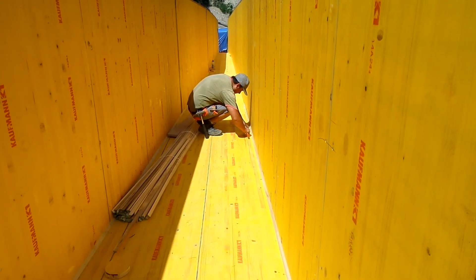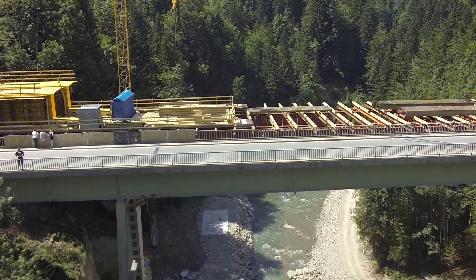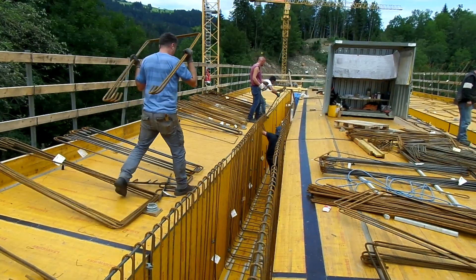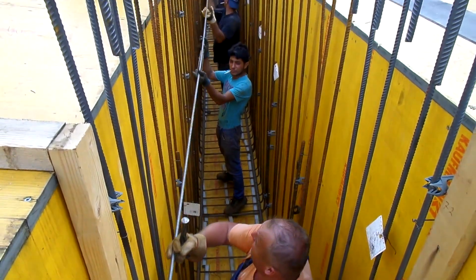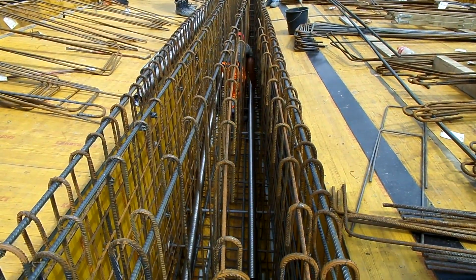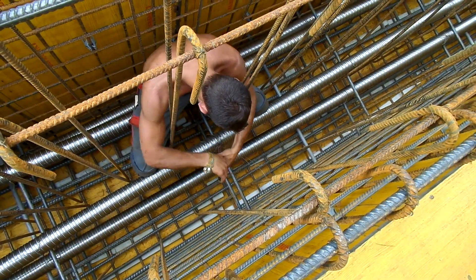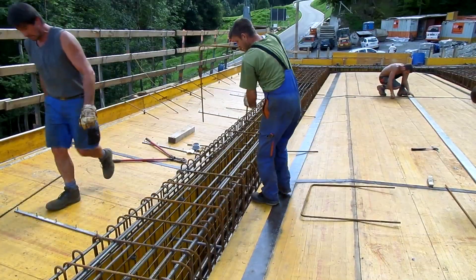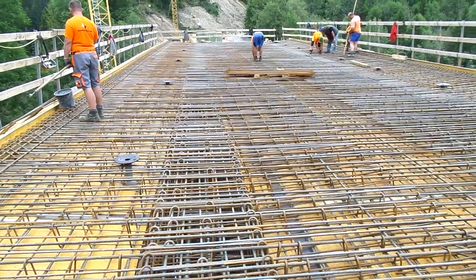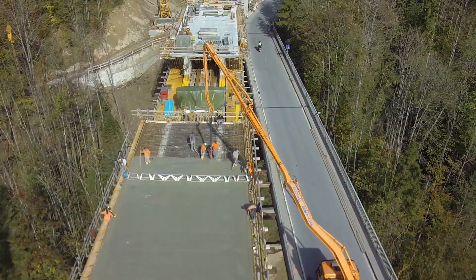A system formwork is used for the formwork work. This is pre-assembled on the side and then lifted in and set up. The supporting structure is being erected in several sections. The work began with the edge fields. Subsequently, in the third section, the central supporting structure field is formed, reinforced, and concreted. Before concreting, the reinforcement and the sheathing tubes for the pre-stressing cables, which will be installed later, are inserted. The remaining concreting sections will close the gaps in the piers.